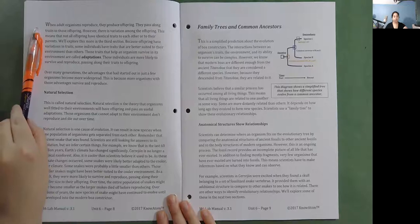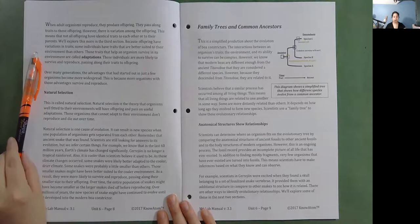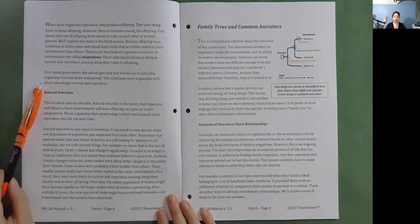However, there is variation among offspring, meaning not all offspring have identical traits to each other or to their parents. Because offspring have variations in traits, some individuals have traits that are better suited to their environment than others. Those traits that help an organism survive in its environment are called adaptations. Those individuals are more likely to survive and reproduce, passing along their traits to offspring. Over many generations, the advantages that started out in just a few organisms become more widespread, because more organisms with those advantages survive and reproduce.